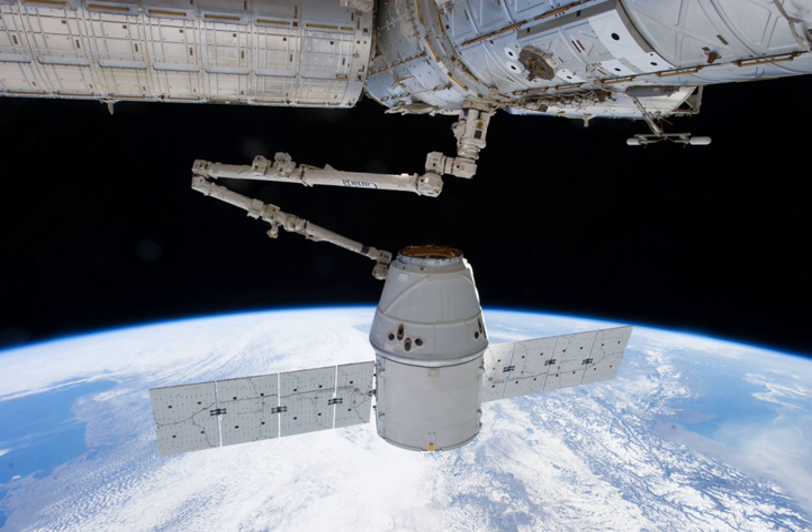When launched, the CRS-2 Dragon was filled with about 1,493 lb of cargo, 1,268 lb without packaging. Included is 178 lb of crew supplies, 766 lb of scientific experiments and experiment hardware, 298 lb of hardware for the station and other miscellaneous items — among them a CD copy of the song 'Up in the Air' by rock band 30 Seconds to Mars, which was premiered on board the International Space Station on March 18, 2013,